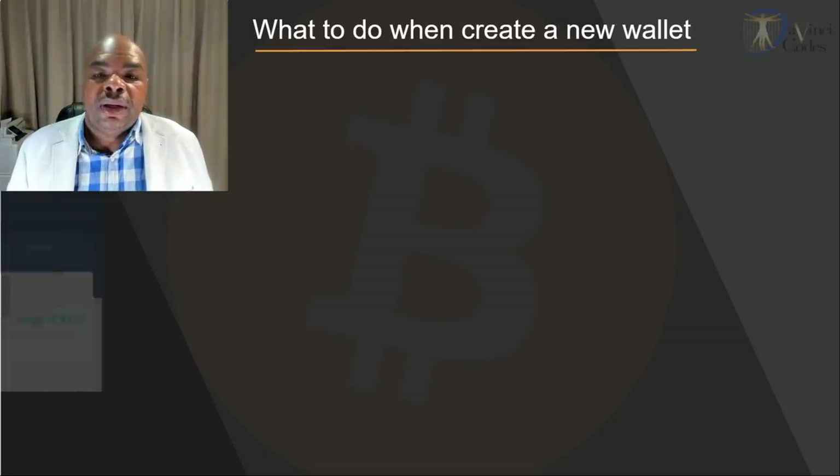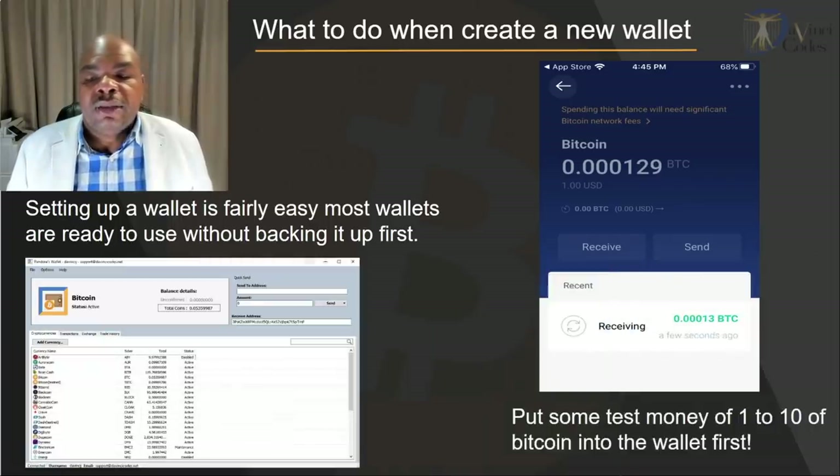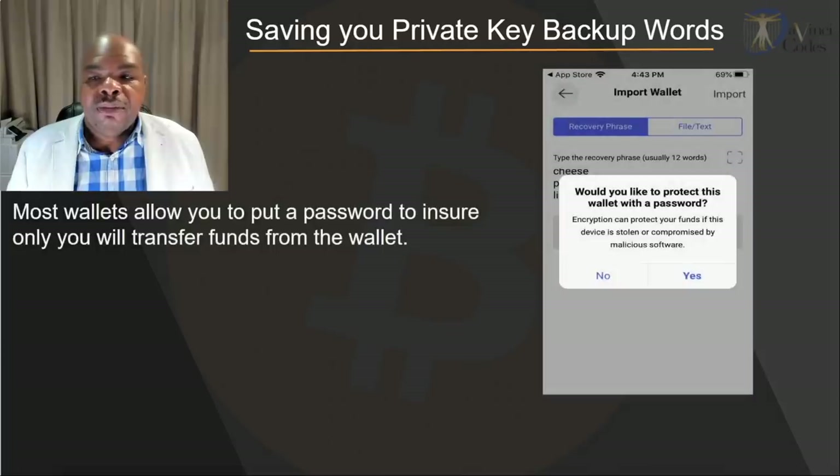So what do you do when you create a new wallet? The first thing you do once you set up the wallet is deposit a little bit of money — not too much, like one or two dollars, maybe ten dollars. Now, saving your private key backup is very important. But before you do that, make sure that any wallet you set up has a password, so that whenever you want to transfer funds you need that password. If somebody has access to your phone or computer, they'll be able to transfer your funds without a password — or if somebody hacks your computer they can transfer your Bitcoin — so a password is very important.